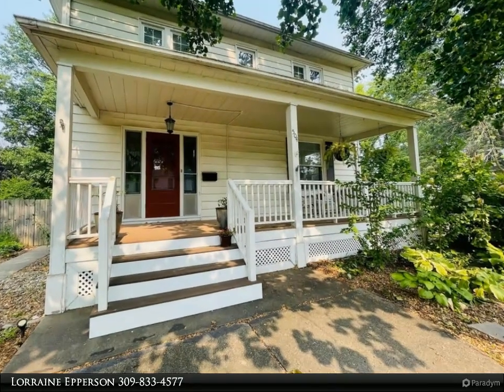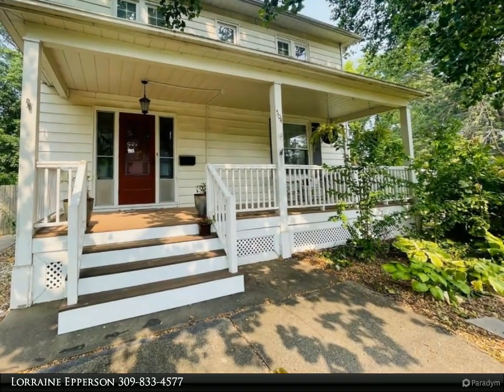This Century 21 Pertam Epperson Inc. property video is presented by Lorraine Epperson.